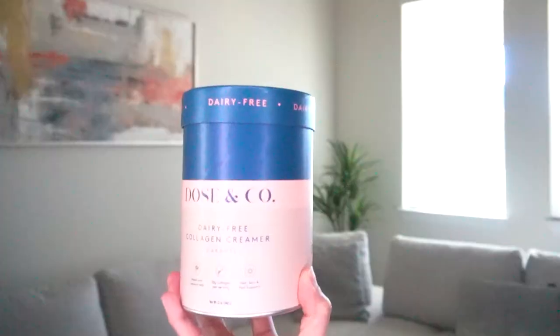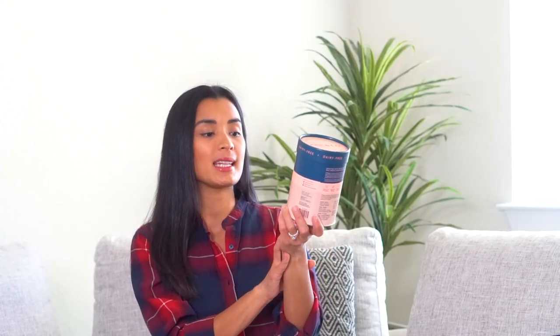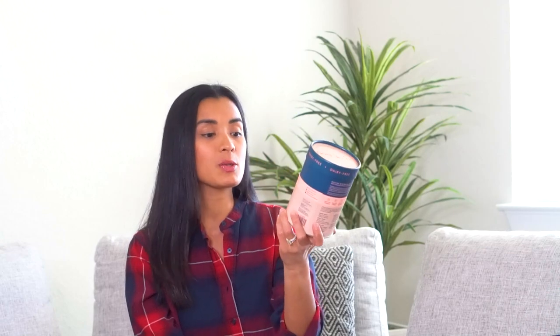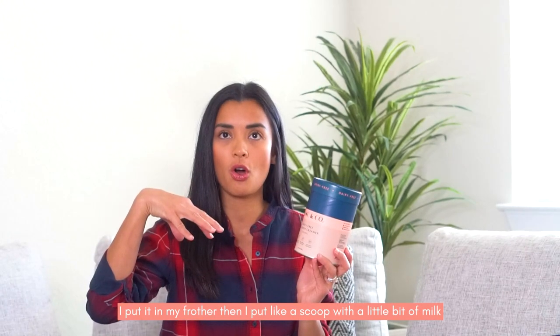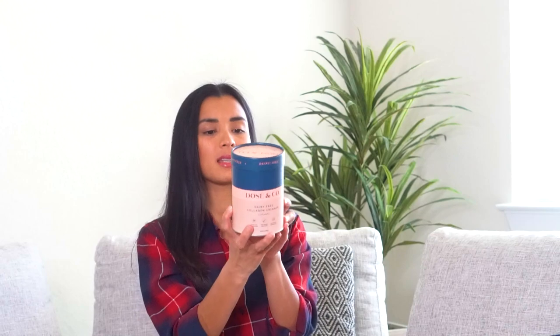I got this new collagen powder. I've been drinking collagen for the past five years. This is Dose & Co by Khloé Kardashian — it's a dairy-free collagen creamer, caramel flavored. What I do is put a scoop with a little bit of milk, froth it, and add it to my coffee. It's sobrang sarap. I don't add sugar in my coffee anymore. I highly recommend this — it's available in New Zealand and the US.